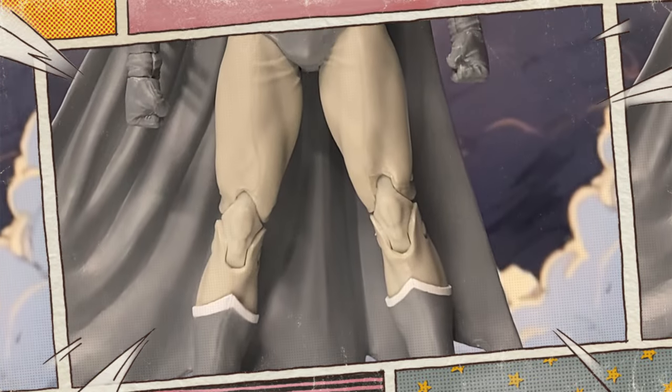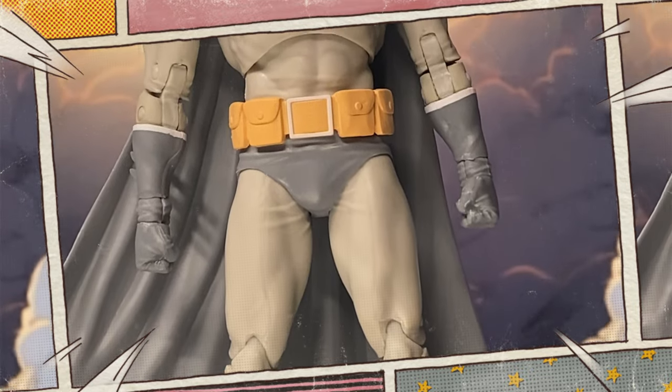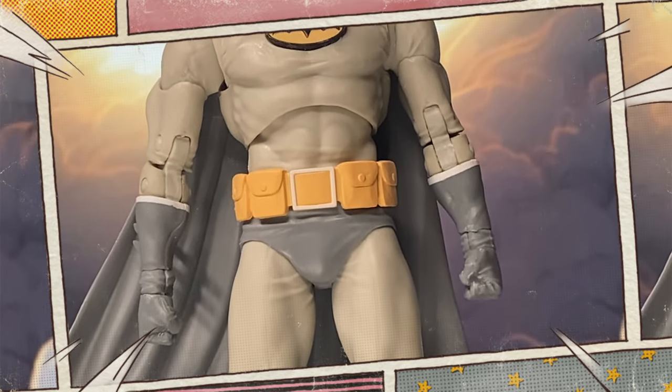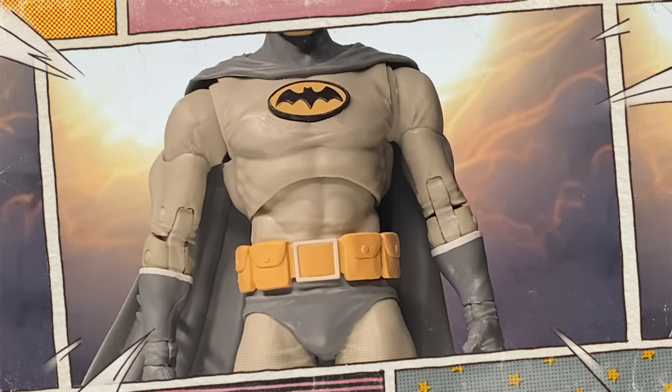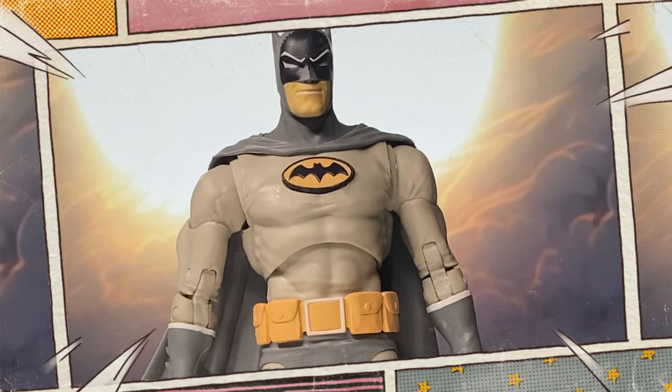Batmanga is a unique and fascinating chapter in the history of Batman. In the mid-1960s, during the height of Batman's popularity in the United States, the character made his way to Japan.